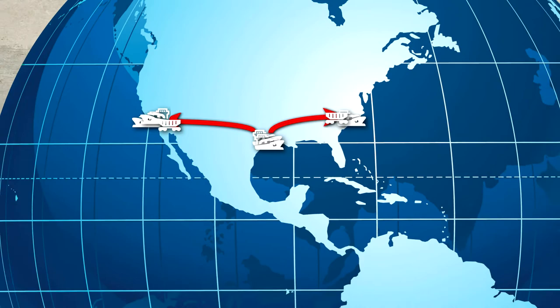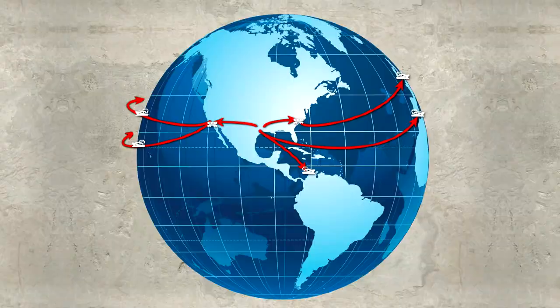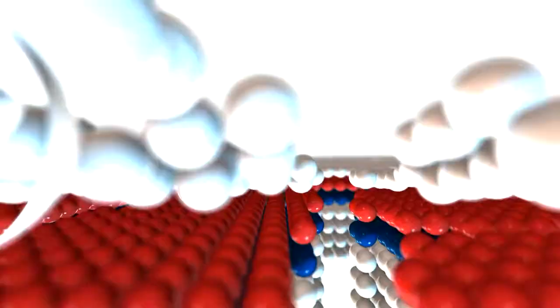While Chevron Phillips Chemical's project is being built along the Texas Gulf Coast, the impact can be felt across the United States, spanning the rail industry to the ports in order to meet the growing global demand.